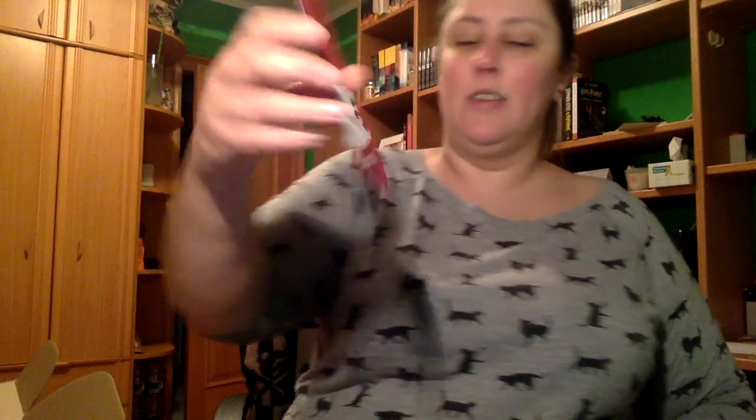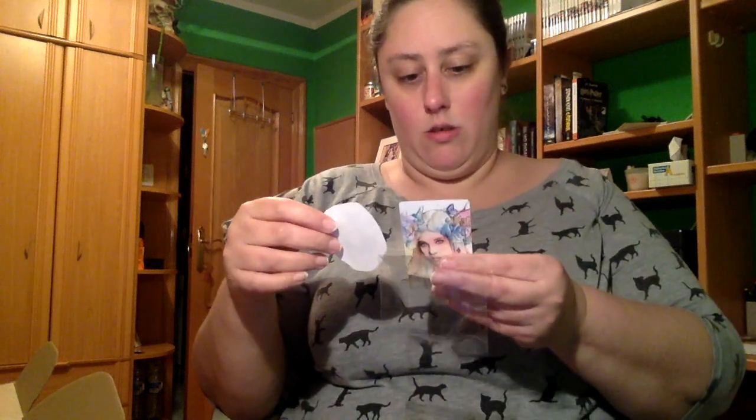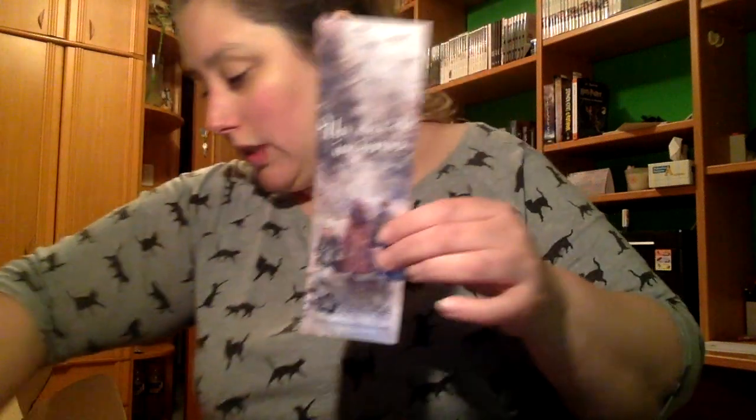Viene un marcapáginas de los Lannister de Juego de Tronos. Esto no sé qué es, voy a abrirlo. Es de Alba Alcaraz, no sé si será la autora. Y hay otra marcapáginas de 'Un día de invierno' de Paula Gallego. No sé si será el libro, me imagino que sí.